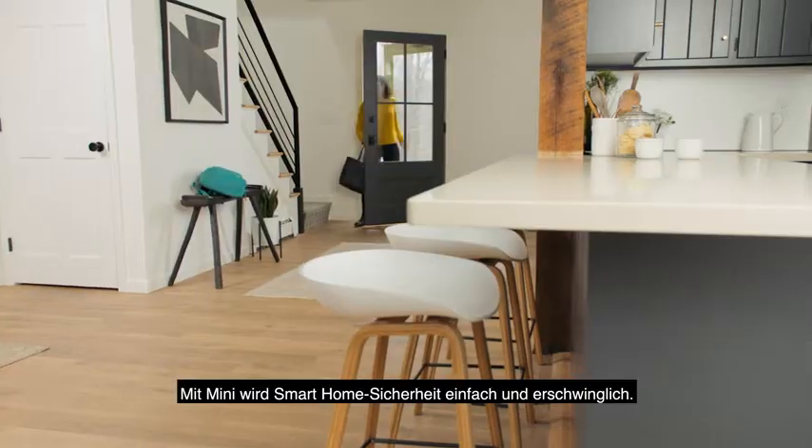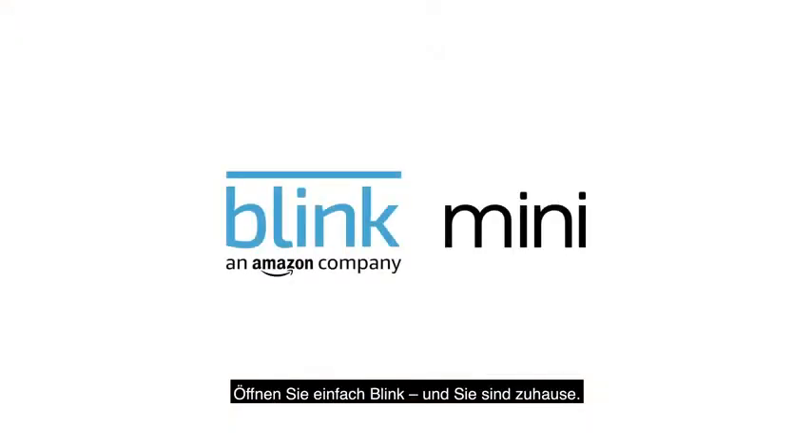Mini makes smart home security simple and affordable. Just Blink and your home.